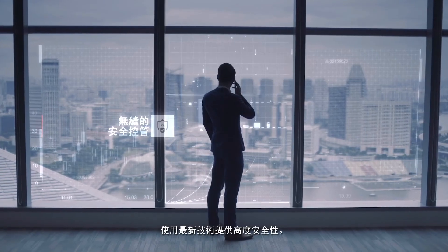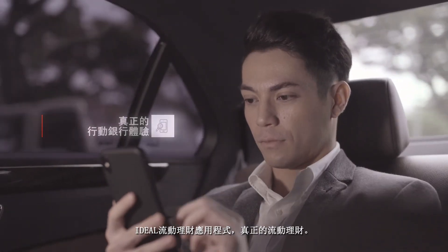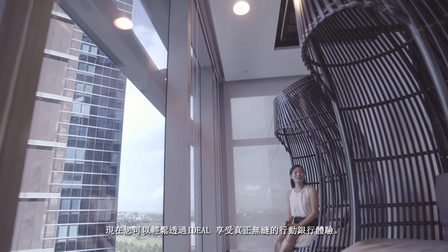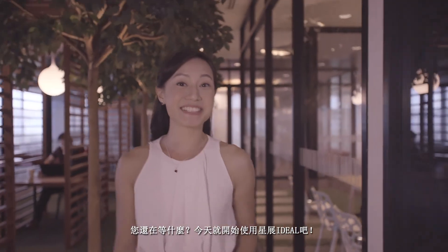Enjoy seamless security using the latest technology, a comprehensive range of transaction services, true mobility with Ideal Mobile and easy maintenance of admin and access rights. Now, you can simply leverage on Ideal for a truly seamless banking experience. What are you waiting for? Sign up for DBS Ideal today!